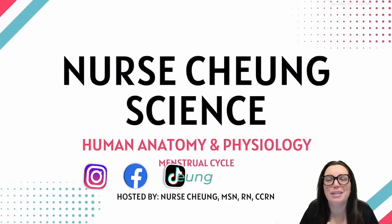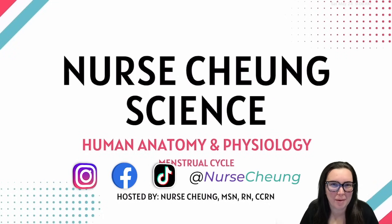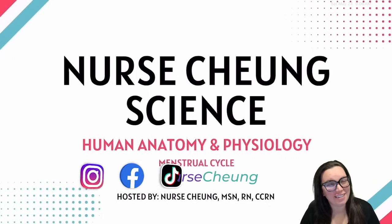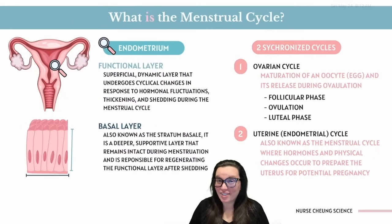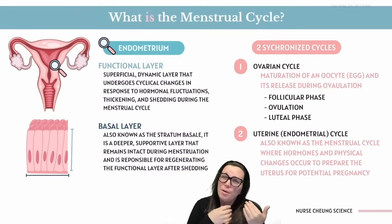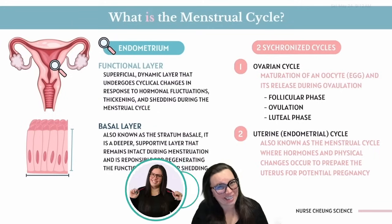Buckle up besties because today we're going to be spilling the hottest tea on human biology and we're going to be talking about the menstrual cycle. Let's get started. So here's the scoop: the menstrual cycle is the body's monthly 'will we or won't we make a baby' storyline.